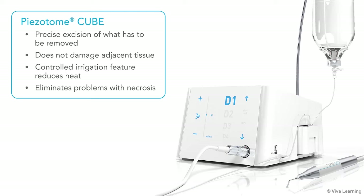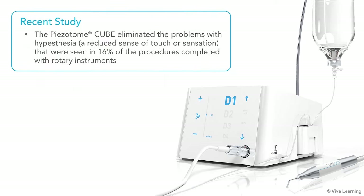The Pizotome Cube allows for precise excision of what has to be removed without damaging adjacent tissue, and its controlled irrigation feature reduces heat. By keeping the increase in intraosseous temperature very low, the Pizotome Cube eliminates problems with necrosis. Plus, in a recent study, Pizotome also completely eliminated the problems with hypothesia — a reduced sense of touch or sensation — that were seen in 16% of procedures completed with rotary instruments.